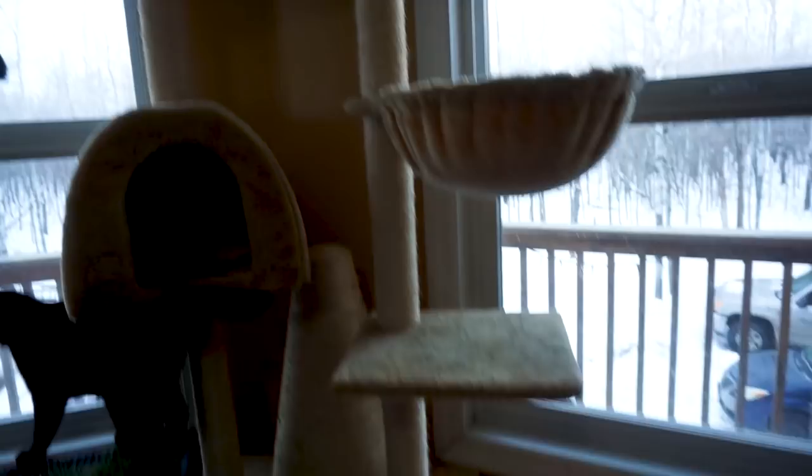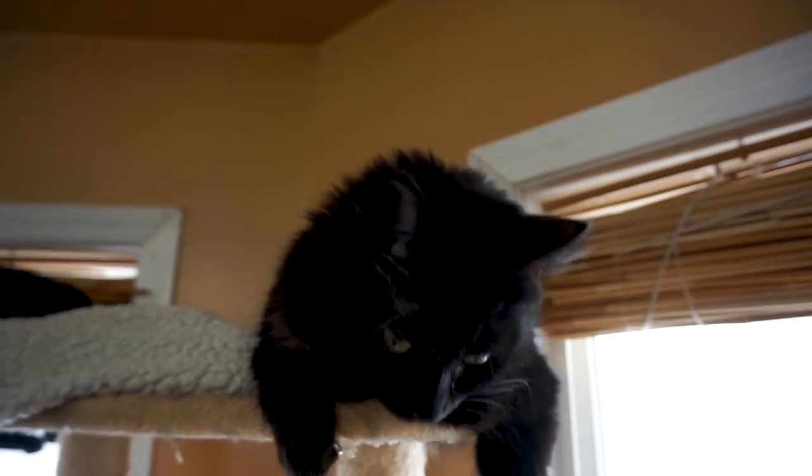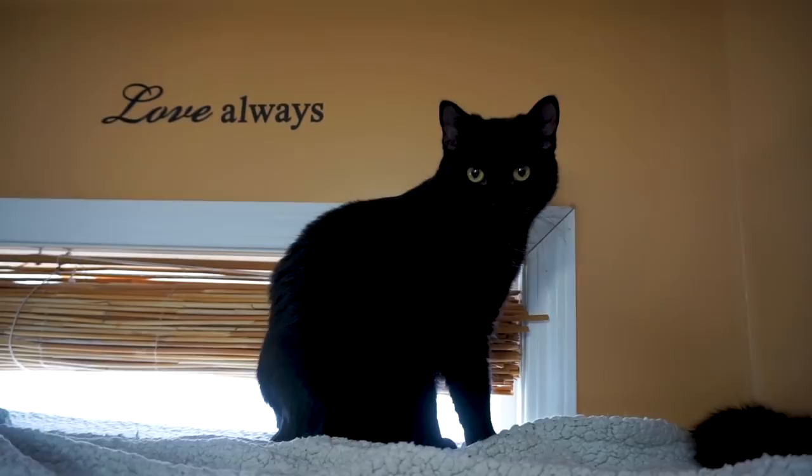Moving along, we have Inara. Inara showed up and we'd been seeing her poking around. We finally brought her in last spring and noticed that she was nursing. So we put her back out and shortly after that we had Rhea — she's the shy one of the bunch.